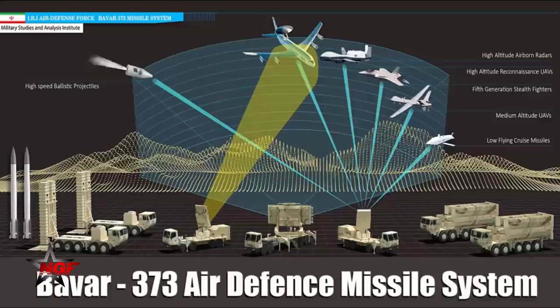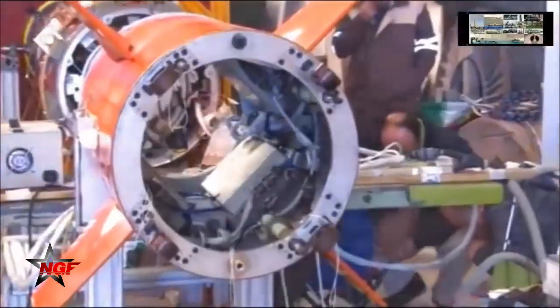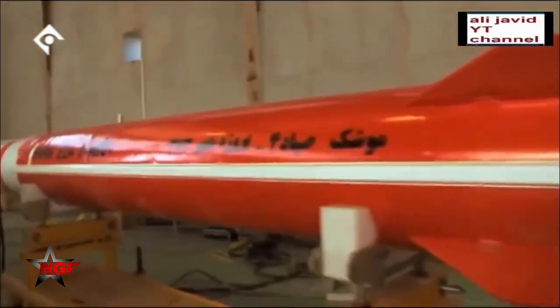According to the technical features published in the Iranian weapons export catalog, the missile can destroy aerial targets with a range from 5 to 200 kilometers and an altitude from 100 meters to 27 kilometers. The missile has a diameter of 515 millimeters and a total weight of 2,050 kilograms with a warhead of 180 kilograms.